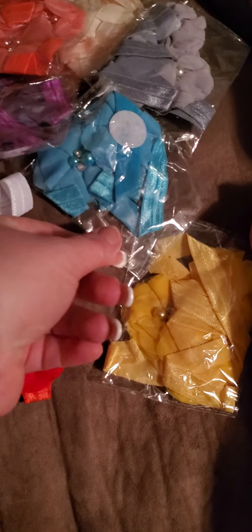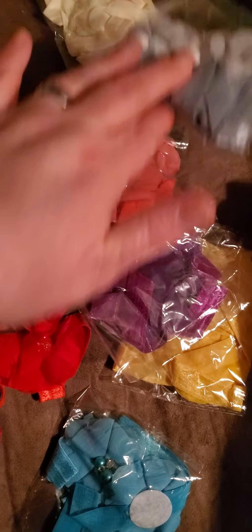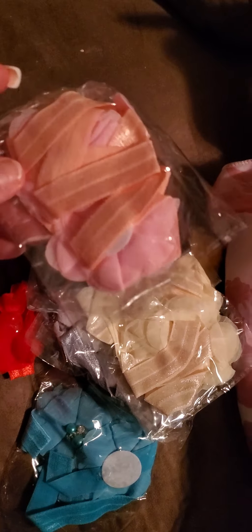And we have a white one, a yellow one — they're still in their packs — a blue one, a purple one, an orange one, a gray one, a cream one, a black one, and a pink one.